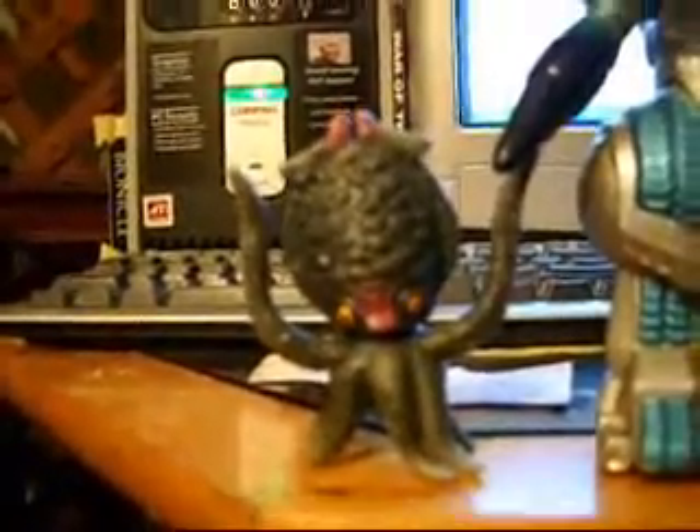Some stuff I got on eBay — I got Gezora. It's a 3-inch figure. It would be cool if it were a 6-inch, but this makes it a lot more accurate in size comparison to the other monsters.